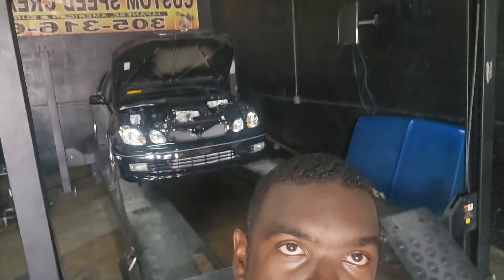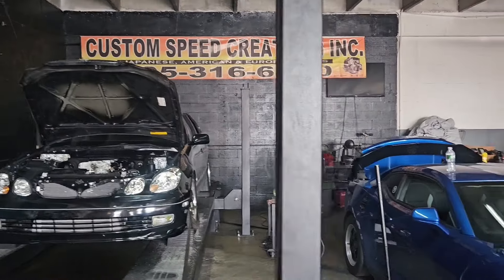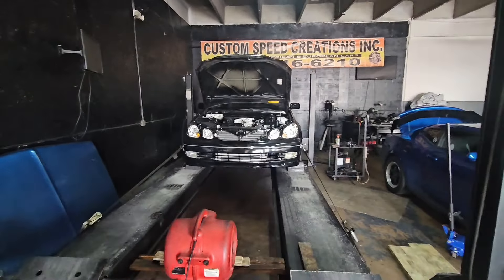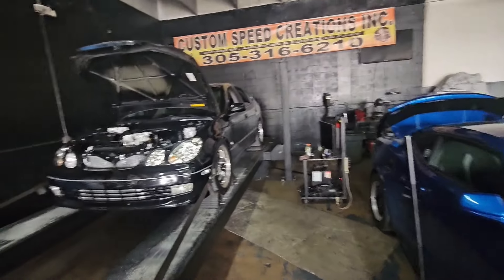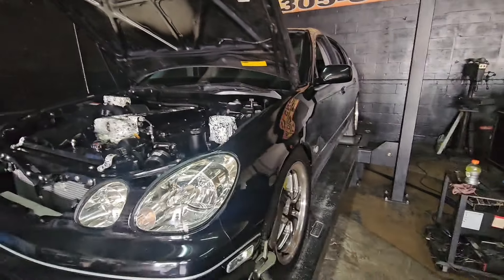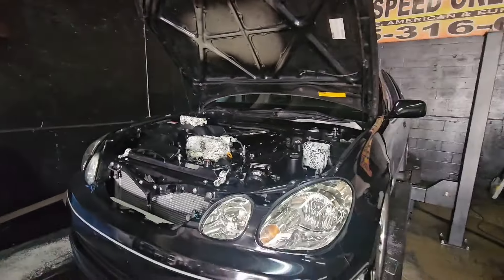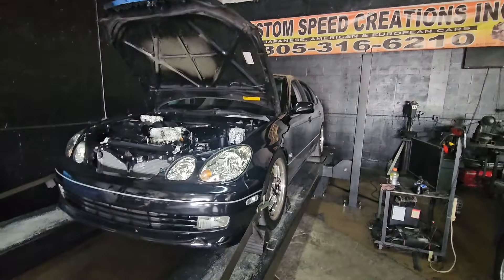What's up guys, welcome back to the channel. We're at Custom Speed Creation with the car strapped down on the dyno. We're going to get some hits in and retune the car. The car was tuned when we first put it together — made 600 at that time. Justin, Young Yeti on Instagram, has turned it up since and the car's been running good. Now we want to put it on the dyno, fine-tune it, see what numbers we can get and go from there.